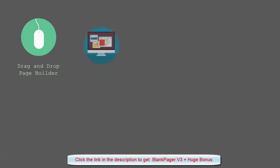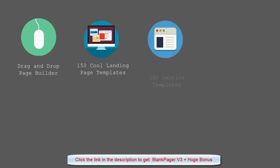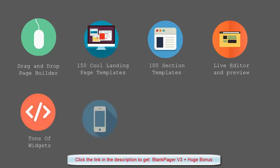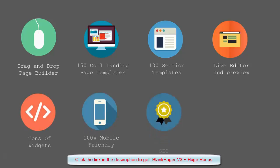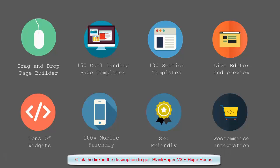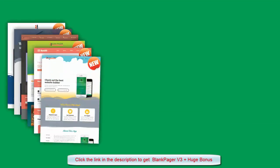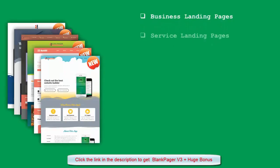It comes with awesome features: drag and drop page builder, 150 landing page templates, 100 section templates, live editor and preview, tons of widgets, mobile friendly, SEO friendly, WooCommerce integration, and more — for whatever kind of website you need.